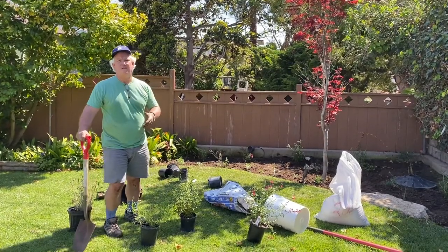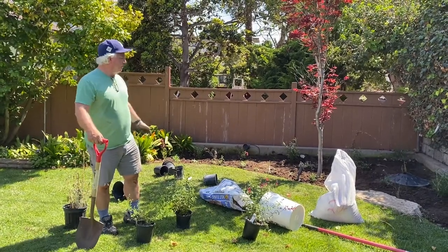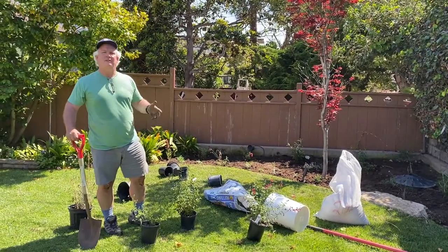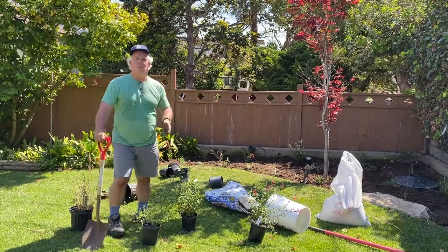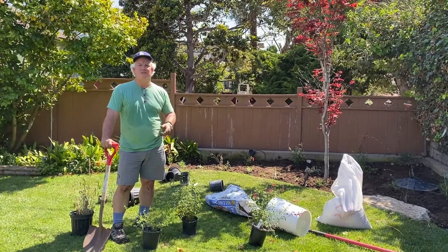A lot of times photography takes planning and work ahead of time. So today it was clearing out the old plants, getting the new plants and putting them in, making sure they're watered and cared for, so that in the springtime I'll have some beautiful images to make.